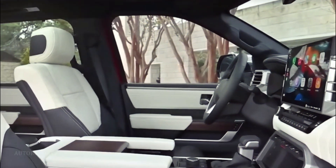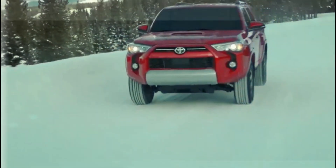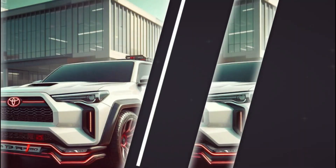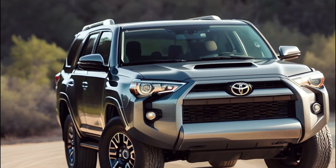And it's not just about entertainment — it's also about staying connected to the world around you. With features like voice commands and real-time traffic updates, you'll always be in the know no matter where your adventures take you. Overall, the infotainment and connectivity features of the 2025 Toyota 4Runner are all about keeping you entertained, informed, and connected on every journey. So buckle up and get ready to experience the future of driving.